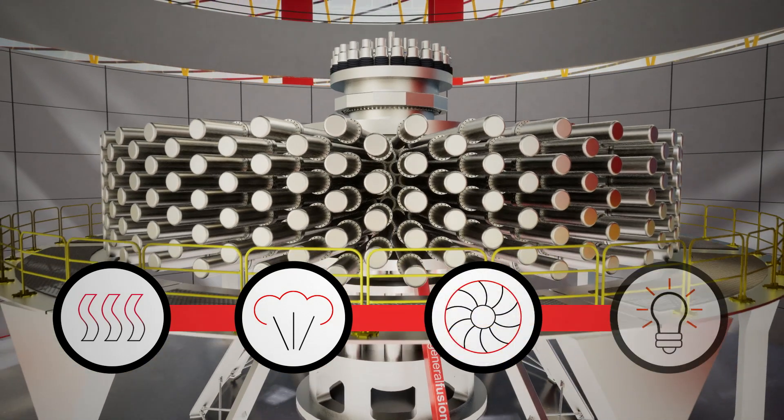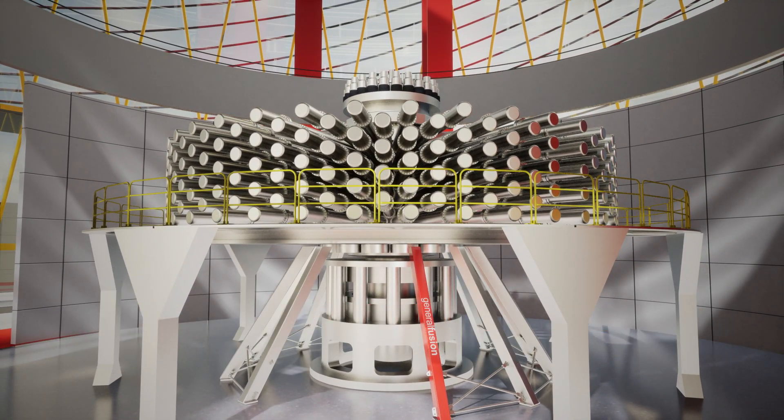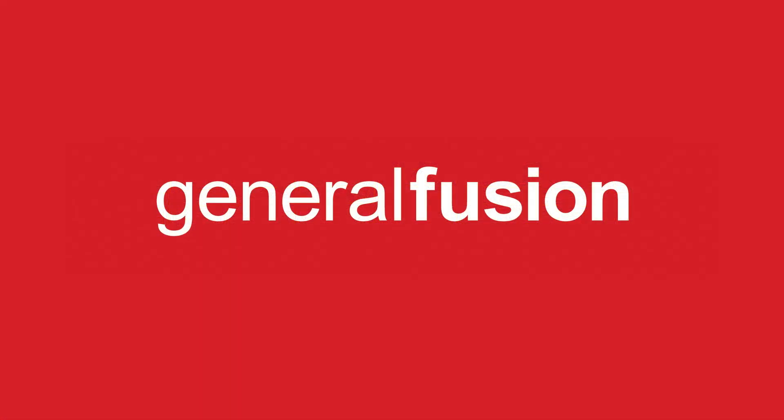The result: clean energy that is on demand, low cost, and abundant. General Fusion — clean energy, everywhere, forever.